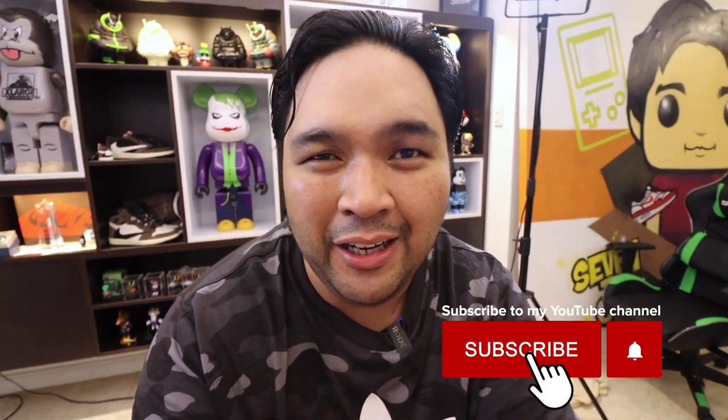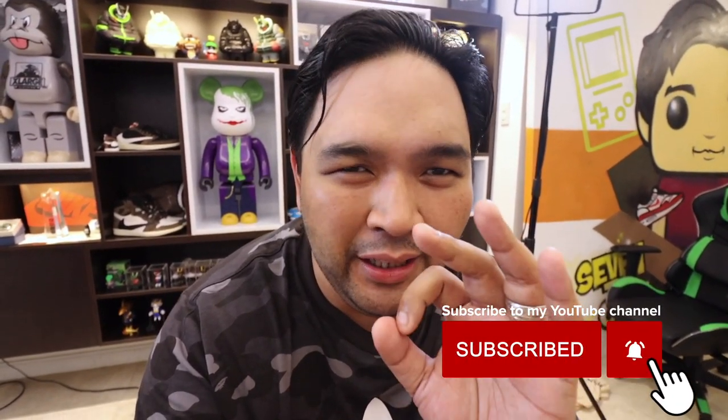Hey everyone, Carlo here. Welcome to the vlog. This is the channel where we talk about sneakers, life, and tech. For this episode, it's all about sneakers. I have a couple of my favorite sneaker YouTuber creator friends here in the Philippines who, together with me, will be sharing with you our favorite sneaker pickups during the lockdown or quarantine period.